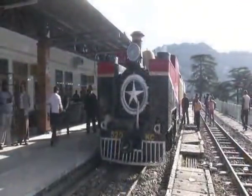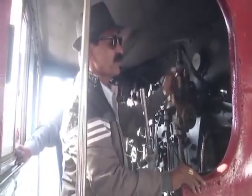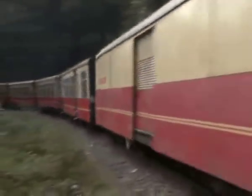The Kalka-Shimla Heritage Line is one of the most scenic and famous train routes around the world. Built during the colonial era, the stretch remains attractive and enthralling. The route is filled with surprises, and from Kalka all the way to Shimla, there are arrays of attractions to behold during the journey.